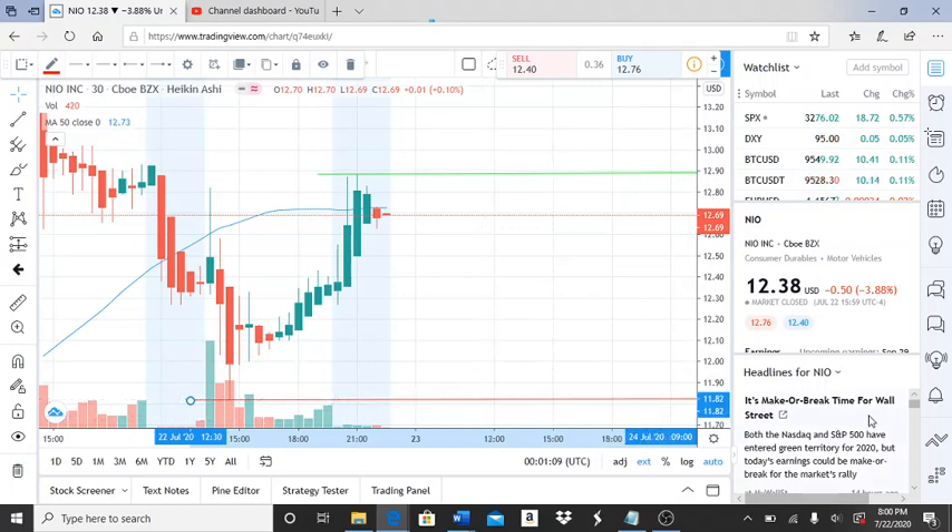The first support level is $11.82 — that's the lowest point NIO reached throughout the day after breaking through the previous support level. As long as the bulls stay above $11.82, they have a chance to turn this around, even though they'll be below the 50-day moving average. Anything in this area is considered bearish territory.